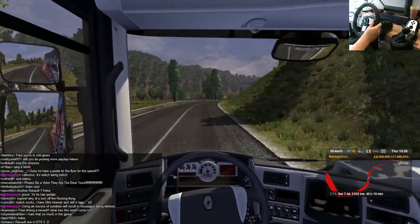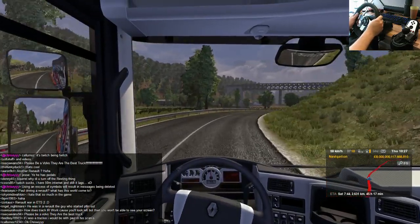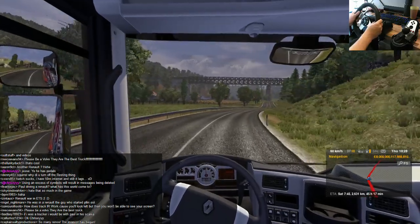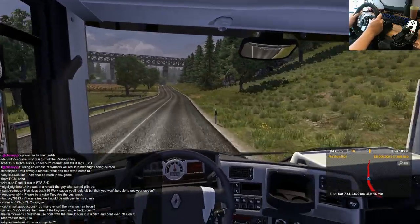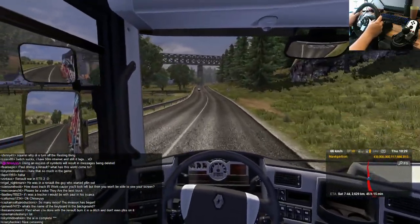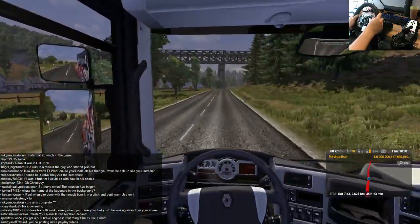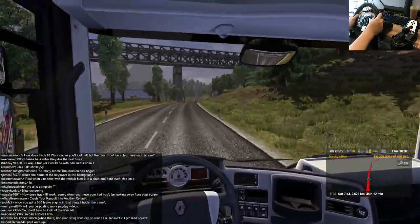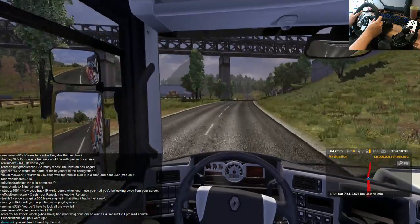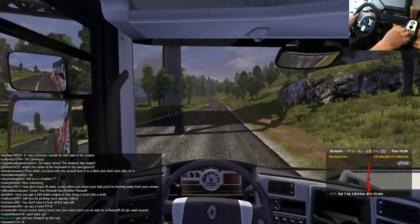Paul driving a Renault — what is the world coming to? If there's one positive thing to say about the Renault, it's this enormous windshield in front of us. It gives us amazing visibility of the world outside. If you actually look around, the pillars themselves are very thin, which means you get a ridiculous viewing angle. That's just about the only positive thing I could say about this truck.